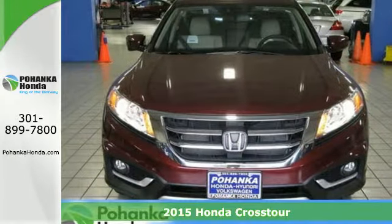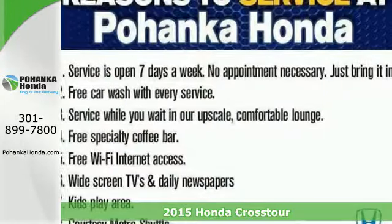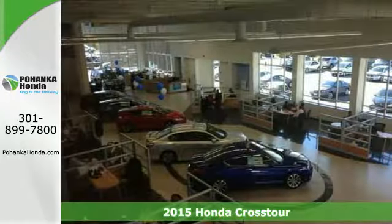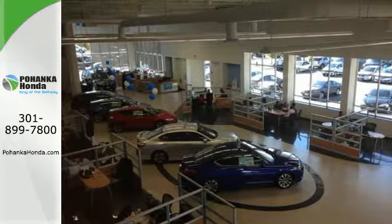It's a 2015 Honda Crosstour. With an ample interior and flexible cargo space, this ride has the room to pack in plenty of people and everything that comes with them.